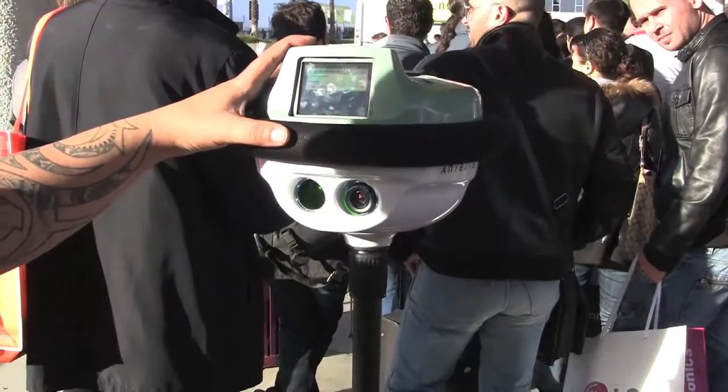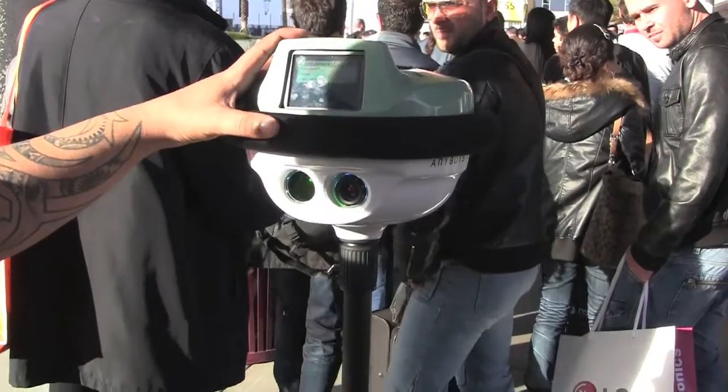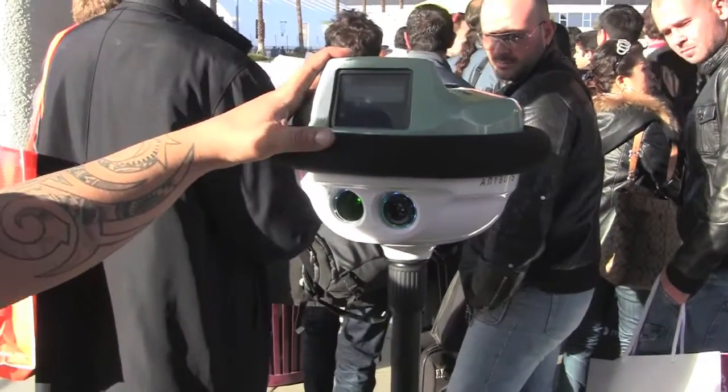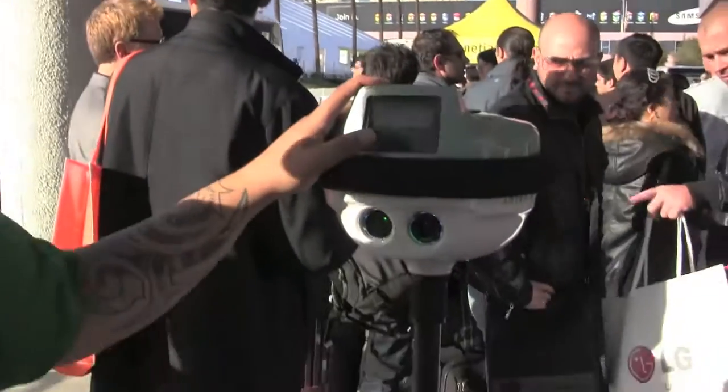It has a lidar system in it to help navigate away from obstacles. It is sort of like a driving assistant — it won't jerk the wheel away from you. But if you're heading towards an object, it will just smoothly turn you away and you'll think you did it.